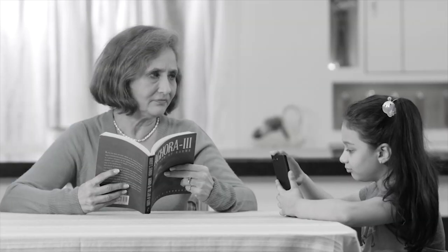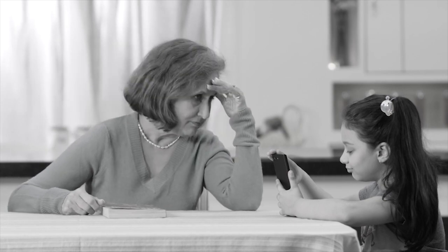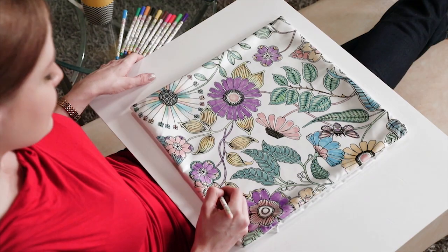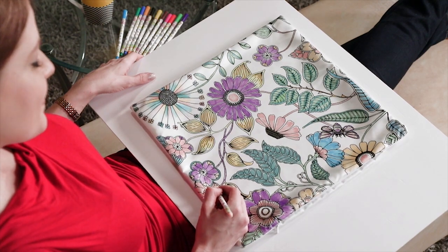Are you stressed, busy, always working, or just feel the need to get the kids away from technology? Introducing Pillarama, a beautiful coloring pillow that helps you create something wonderful while you relax.